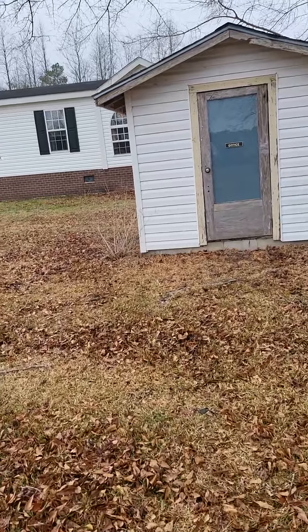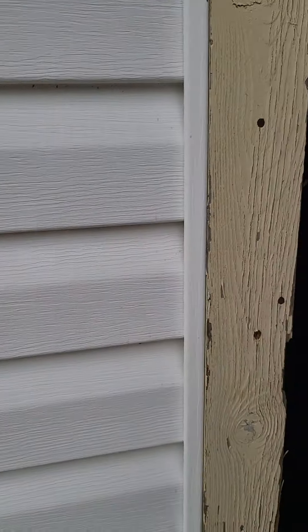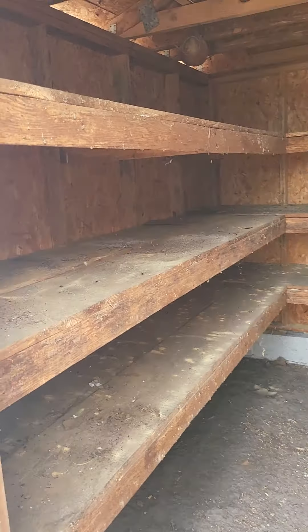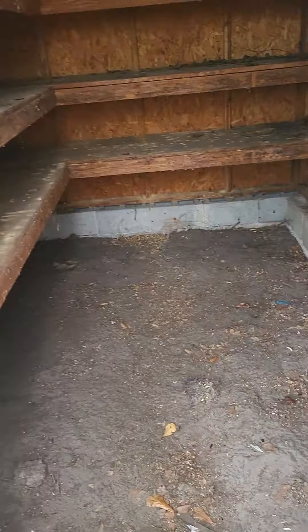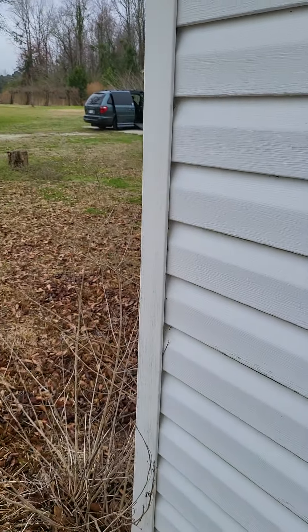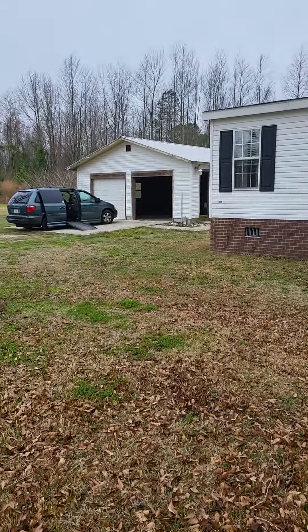There's a little building out here in the front that has 'office' written on the front door, but if you open the door, I want to say that's a chicken coop. I grew up on a farm and that's kind of what our chicken coop looked like — a little different but still kind of the same.